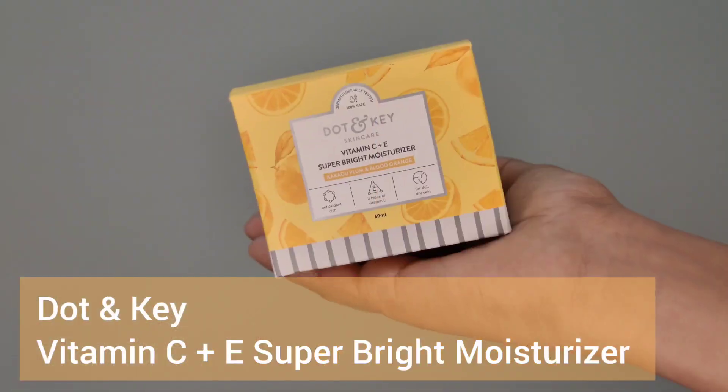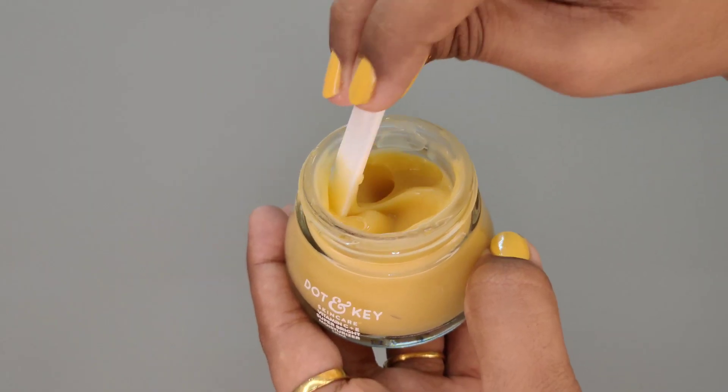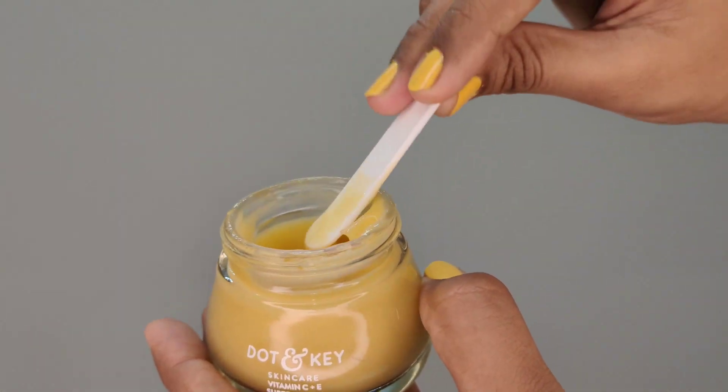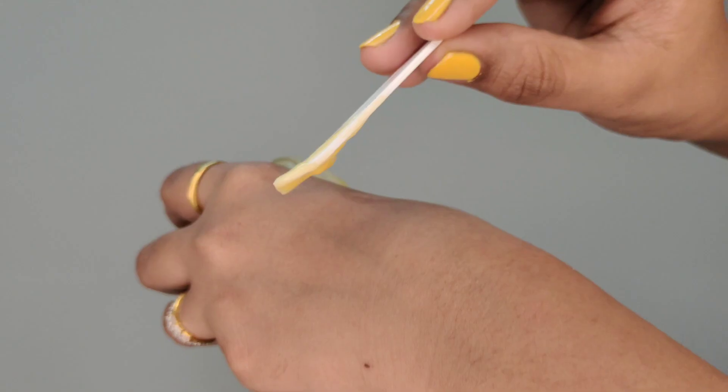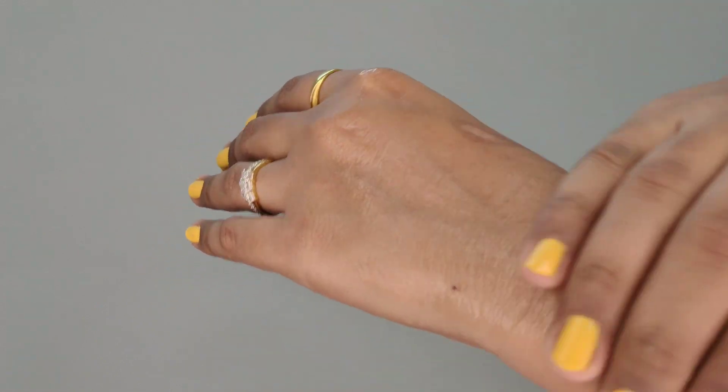After serum, we need to apply moisturizer. Here we have the Dot N Key Vitamin C plus E Super Bright Moisturizer. It is orange in color, very lightweight, and smells good. It has a spoon so you don't have to put your hand in it. It easily gets absorbed in the skin. It has natural Vitamin C from kakadu plum which protects your skin from sun damage, and Vitamin E and shea butter which keep your skin hydrated. This product fights dullness, fades dark spots and pigmentation, locks in moisture giving you a hydrated, glowy, and even skin tone, and suits all skin types.